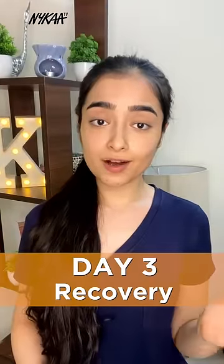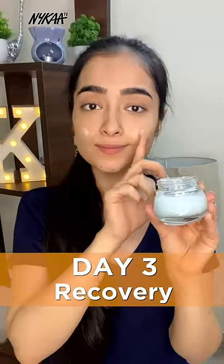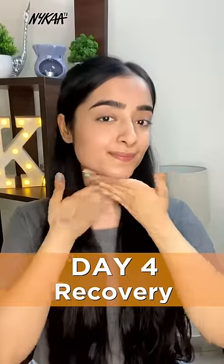Day three and four are repairing and recovery days where we need the moisture and let the skin recover. I'm gonna be using this 72-hour probiotics gel from Dot & Key to hydrate my skin, while using the Cetaphil moisturizing cream for the fourth day to moisturize and nourish my skin again. Now repeat this same cycle from the next day.